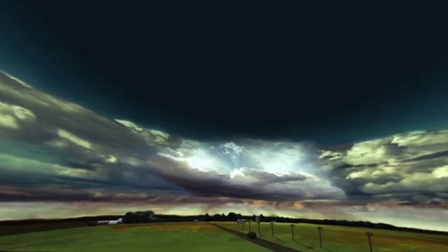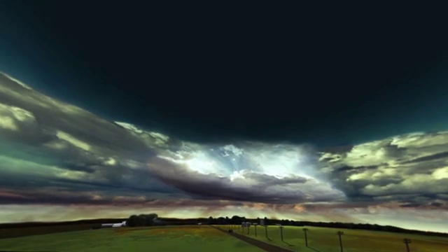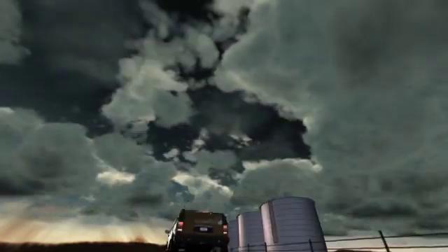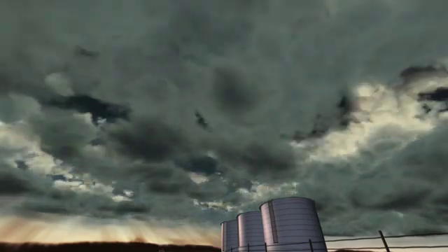The warning signs of an impending tornado include a dark greenish sky and a thunderstorm. By using Doppler radar and orbiting satellites, we can predict tornado conditions. An anvil cloud, a lowering wall cloud, and even hail precede the twister's appearance.